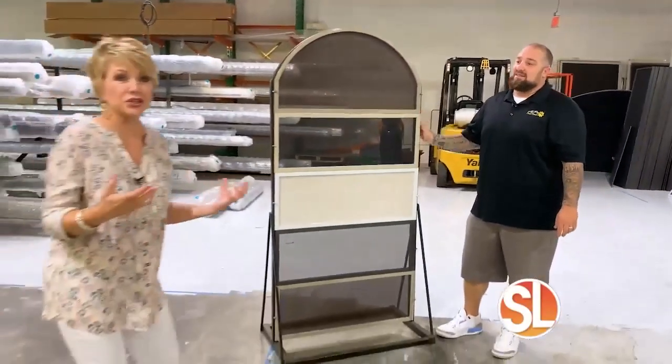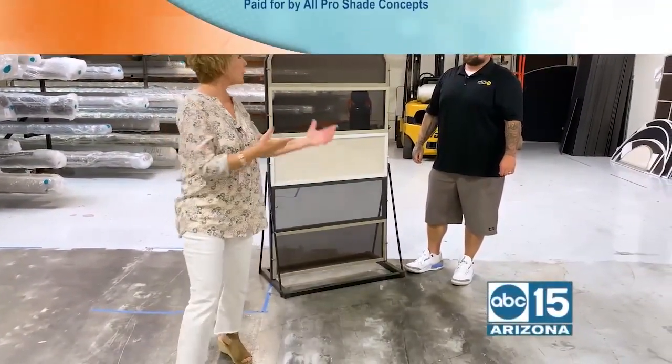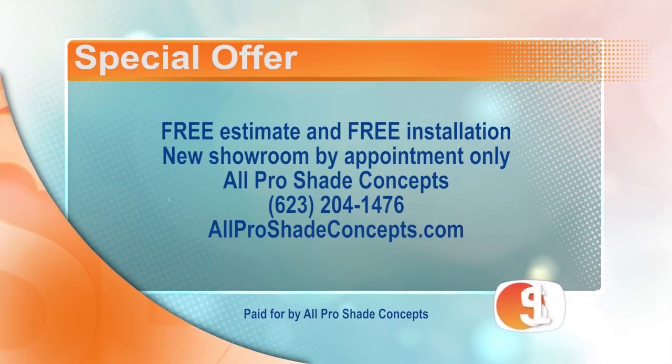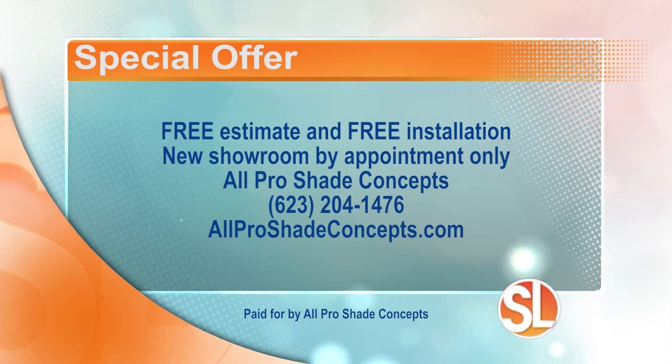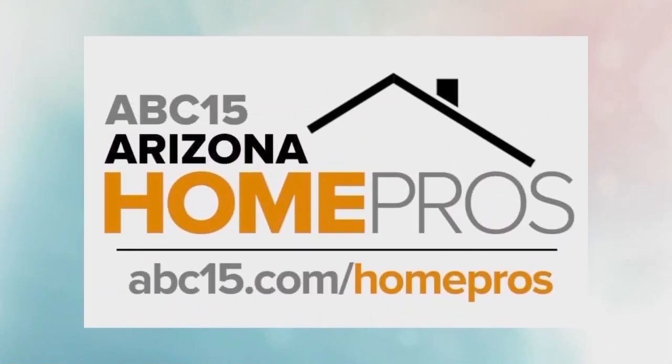And it doesn't matter the size or the shape because they're all custom made right here. On top of that, Robert has a special offer — always a free estimate and free installation. All Pro Shade Concepts has a new showroom by appointment only. Call 623-204-1476 or visit allproshadeconcepts.com. Follow All Pro Shade and other businesses and services that can help you — find our list of home pro experts at ABC15.com/homepro.